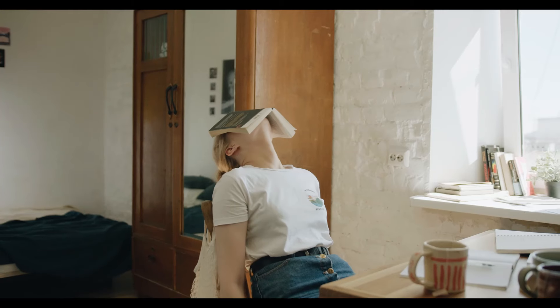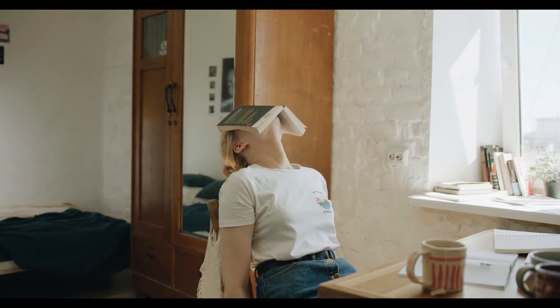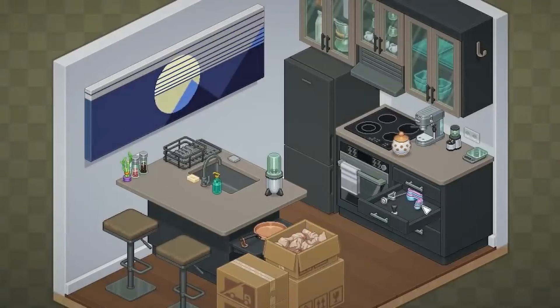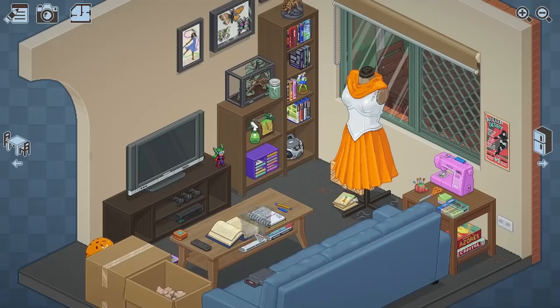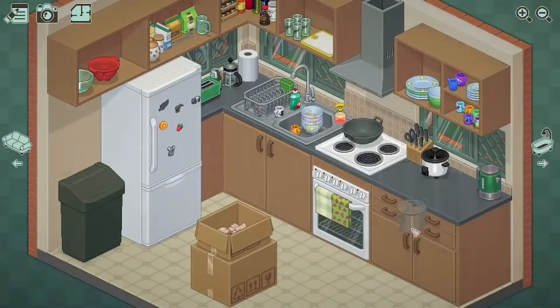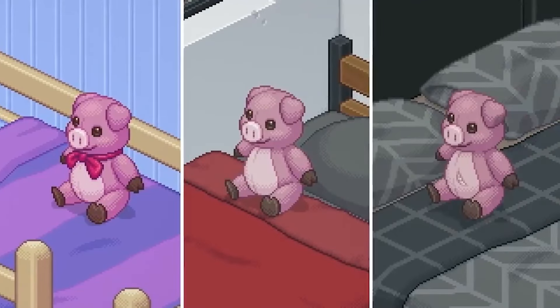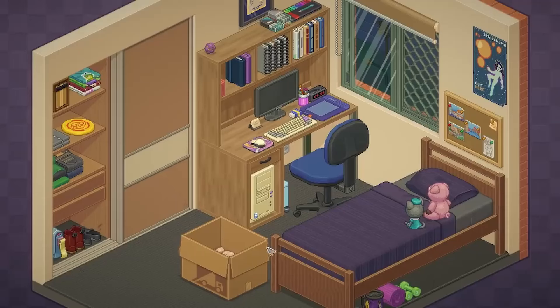Unpacking. Hard to focus and organize your life when everything is happening all at once? Maybe we should really unpack that. Unpacking is a puzzle and decorating game with subtle storytelling elements. It takes you through the main character's life stages as they move in and out of homes while they grow up and make their own decisions. Experience life as it is and see what you take with you and what you leave behind.